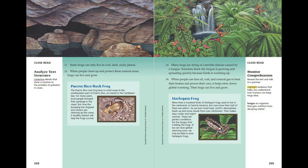Harlequin Frog. More than a hundred kinds of harlequin frogs used to live in the rainforests of Central America. But now more than half of them are extinct. As we burn fossil fuels, Earth's atmosphere heats up and more clouds form over rainforests. That makes days cooler and nights warmer — perfect conditions for the fungus that is killing the frogs. If we can slow global warming soon, we may be able to save harlequin frogs.